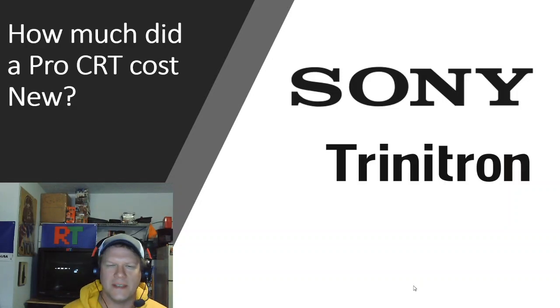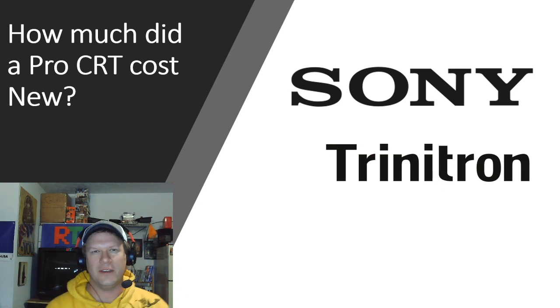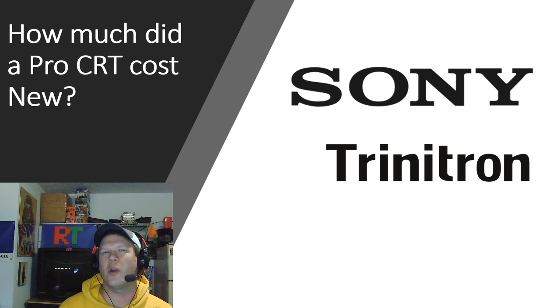One of the most polarizing topics when it comes to pro CRTs, especially Sony PVMs and BVMs, has to be the topic of price — how much money it costs now in 2020 to get a pro video monitor. I thought I'd do a follow-up video to show you what the prices were originally on these Sony PVMs and BVMs back when they were new.